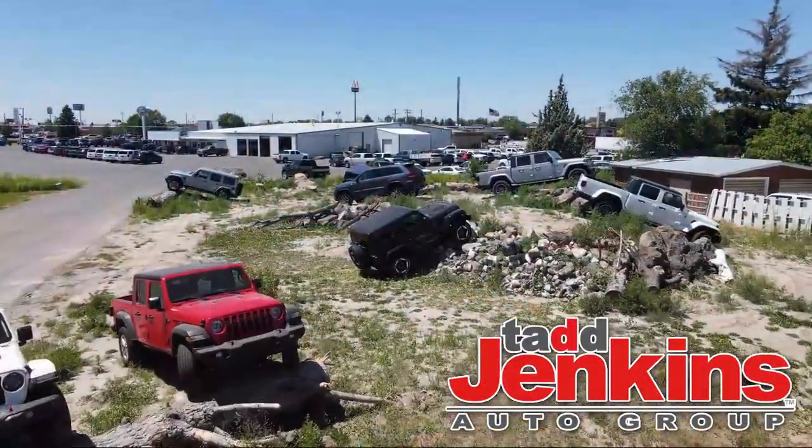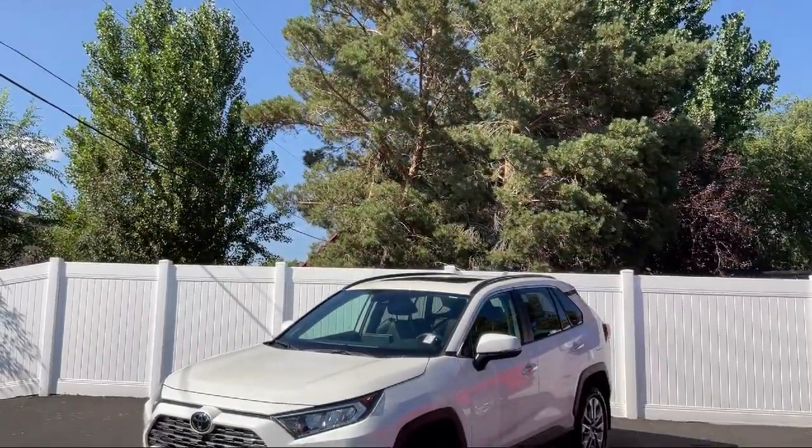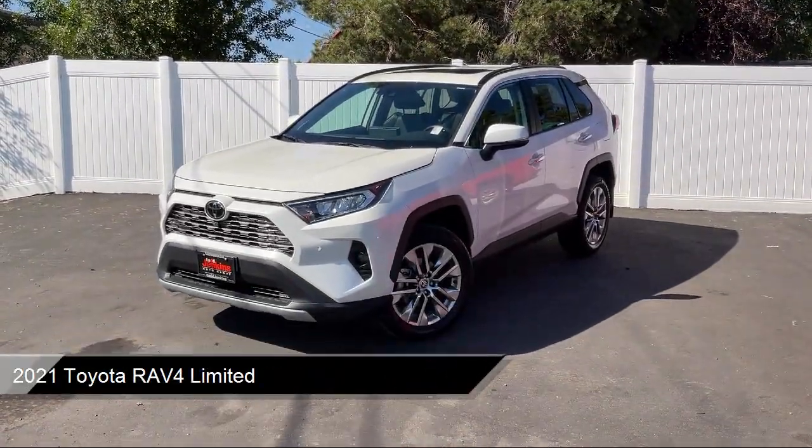Welcome to Tad Jenkins Chevy, and here's a look at one of our great vehicles for sale. It comes equipped with many standard and optional features, and much more.